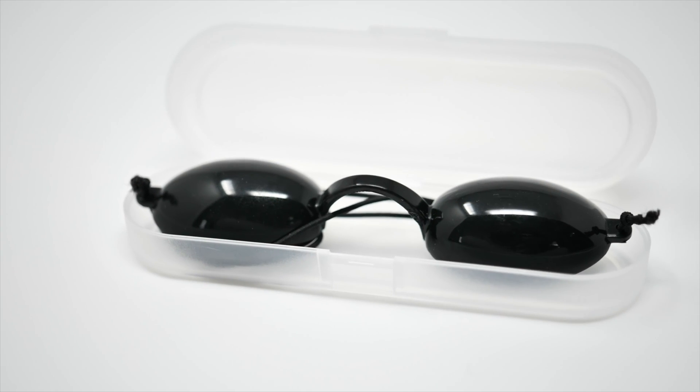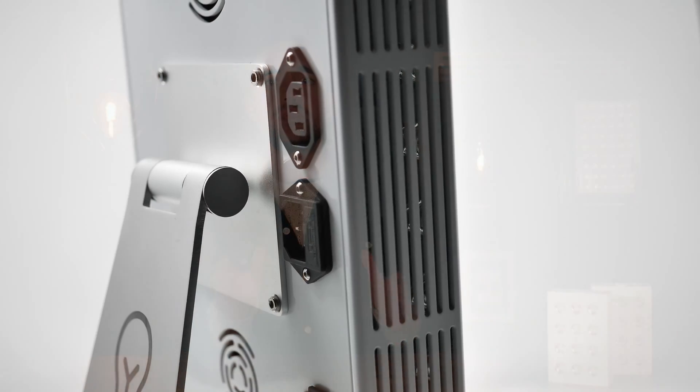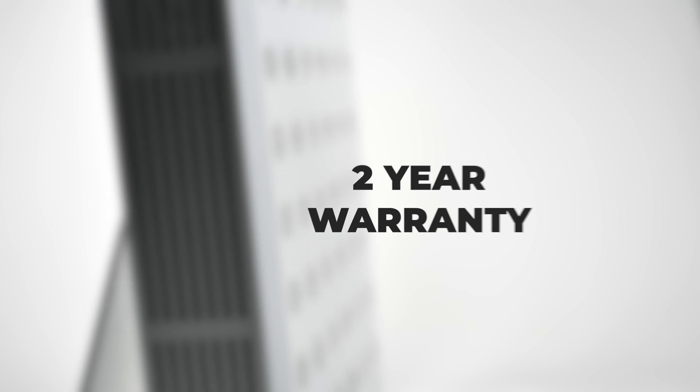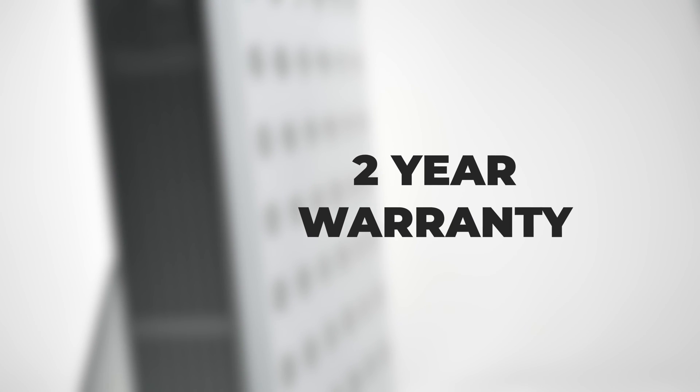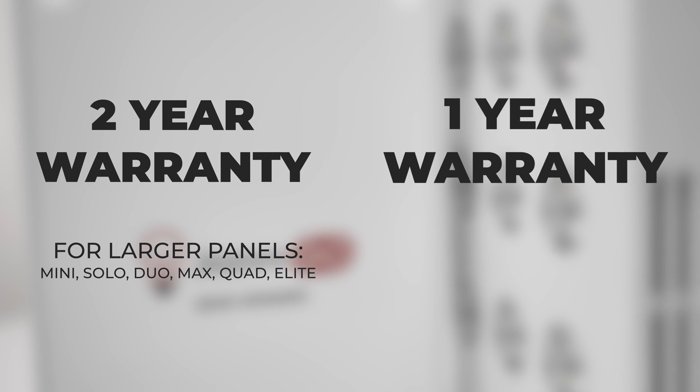Closed eyes or the use of protective goggles is definitely the safer route to take. Many other companies provide protective eye goggles with their devices, but Joovv does not, so I'll link a few pairs down below. When it comes to price, Joovv devices are not cheap — they are among the more expensive home-use red light devices on the market. The company claims the premium price is due to the quality of materials and the research and development that goes into designing them. Joovv backs this up with a 2-year warranty for their larger panels like the Mini, while the Joovv Go travel devices come with only a 1-year warranty, which is expected given the higher risk of damage while traveling.